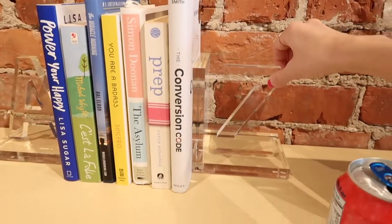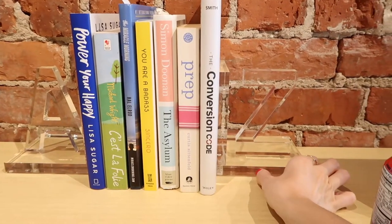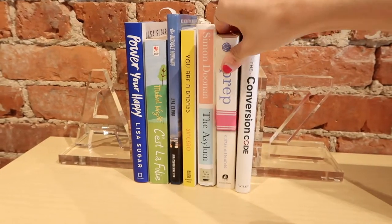So these are the pieces I bought at Z Gallery. They're Lucite bookends and they say A and Z. I just set them up at my new desk and brought some of my books from home.